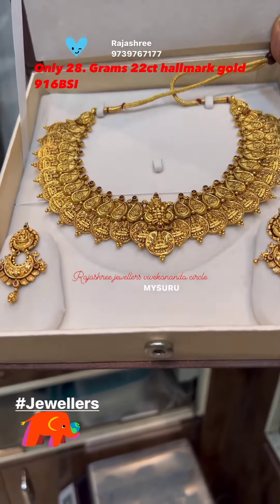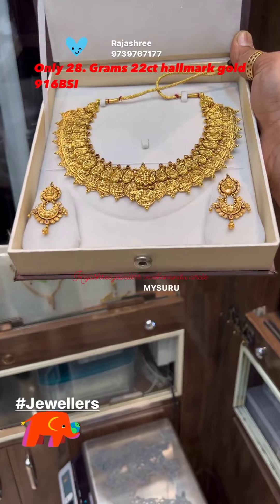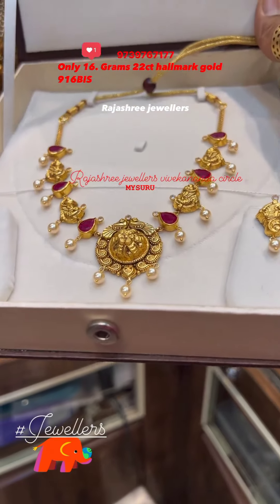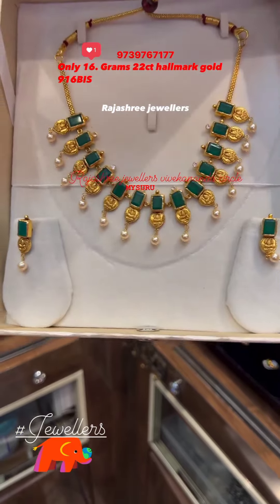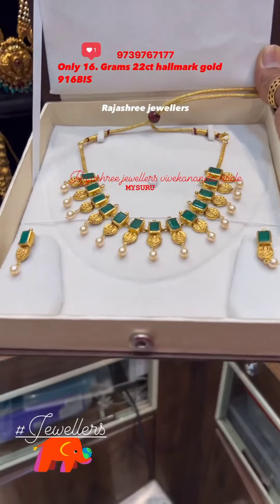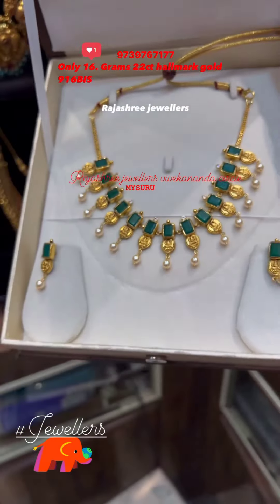This is just 28 grams. You can contact them for stonework and necklace sets.